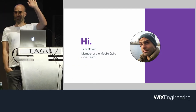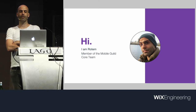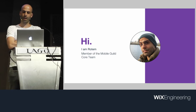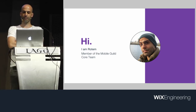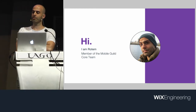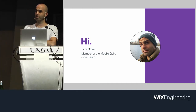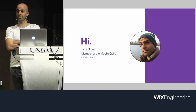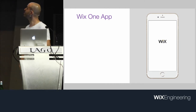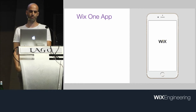Hi, I'm Rotem. For those of you who don't know, recently a group of engineers split from OneApp and formed the Mobile Guild core team. We own the mobile stack at CrossWix. We mainly do infrastructure work and we devote lots of our time to testing infrastructure and methodologies, and most of our work is open source.